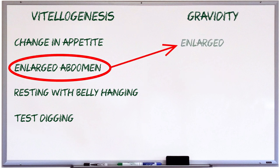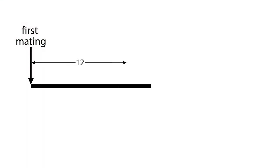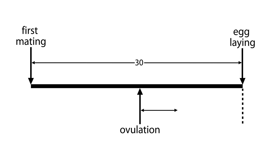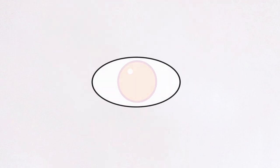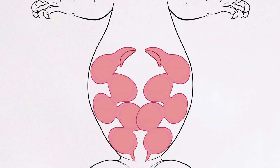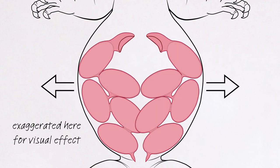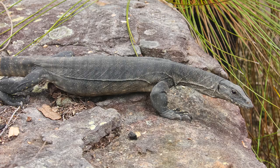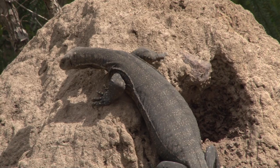We're going to start with this sign: enlarged abdomen. The period between ovulation and egg-laying is a little over 2 weeks in a large monitor, roughly 15-16 days. What happens during this time is the yolked-up ova are coated in albumen and shelled. As the eggs in the oviduct increase in size, one noticeable sign is the female getting even larger around the belly. Just how large the female's belly gets varies depending on clutch size, the size of the female, and even how well she is able to hold her abdominal muscles.